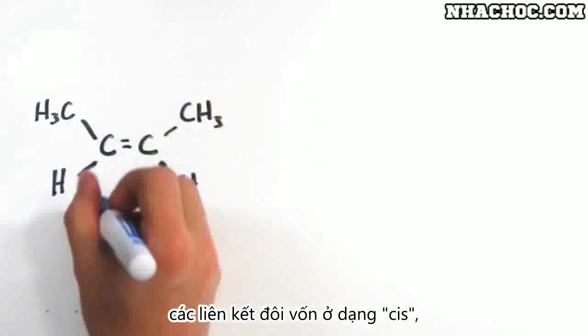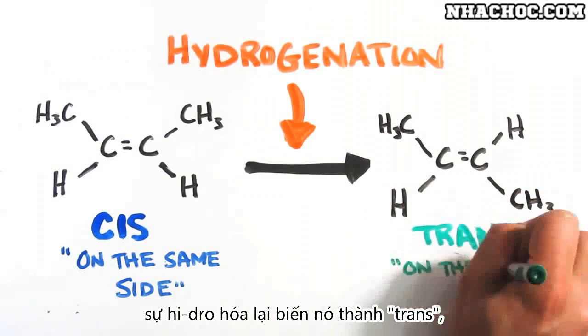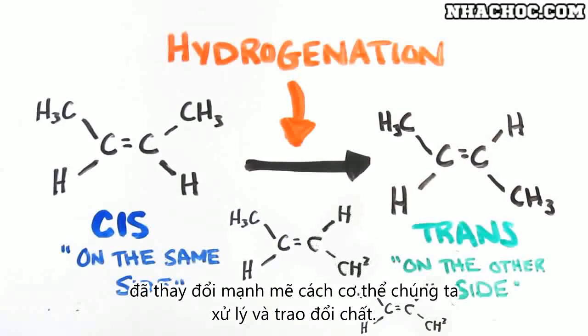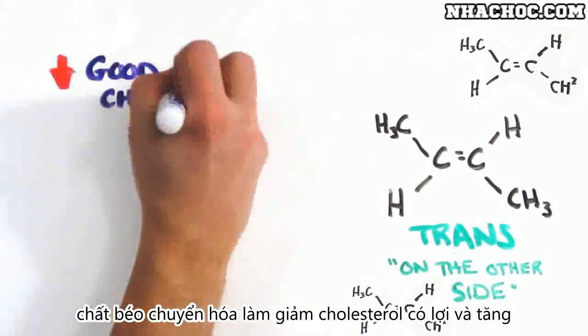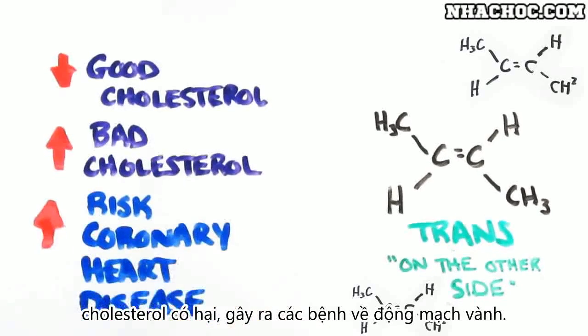Most of these double bonds are in a configuration known as cis bonds, but hydrogenation often flips them into something called a trans configuration – the dawn of trans fats. And while it may seem trivial, this simple yet unwitting flip from cis to trans leads to significant changes in the way our body processes and metabolizes the molecules. Essentially, trans fats lower good cholesterol and raise bad cholesterol, which increases the risk of coronary heart disease.